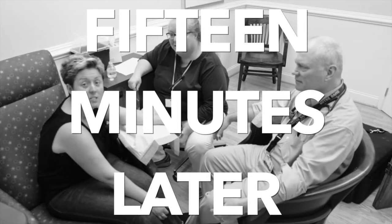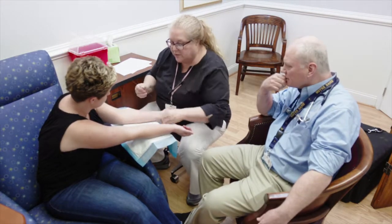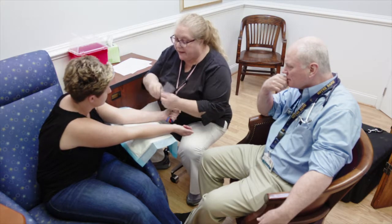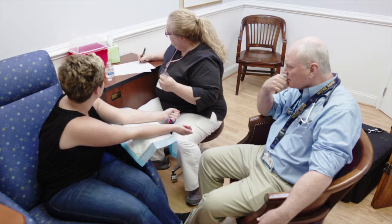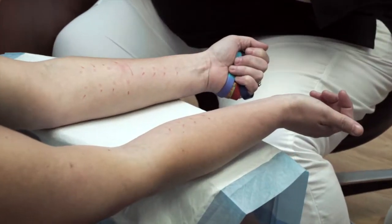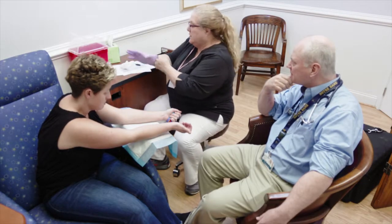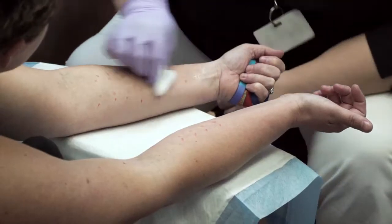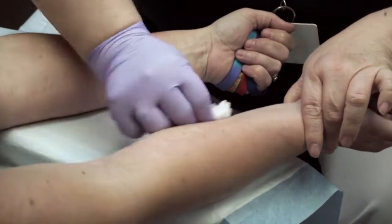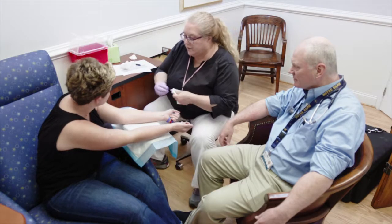Fifteen minutes later, Tara is here to read our results. And show both your arms. So these are our positive controls, which look fab — we want them to look like a big old mosquito bite, and they do. I'll just write the results here. How's the itching? It's not severe, but it itches. Let me clean you off, and as promised, I'll put some happy cream on her.